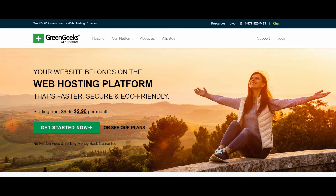With GreenGeeks, you not only get a quality WordPress web host, but you also get their industry-leading green web hosting, meaning you not only get great hosting results for your blog, but you're also helping to save the environment. With their 300% renewable energy commitment, as well as their focus on customer success, GreenGeeks is definitely a top choice for hosting food blogs.